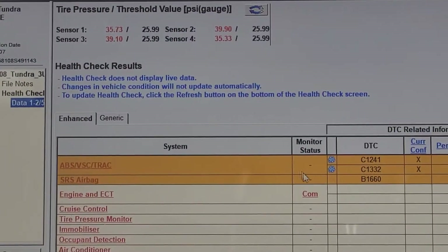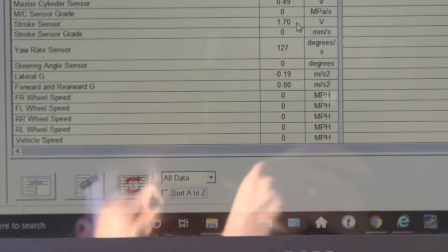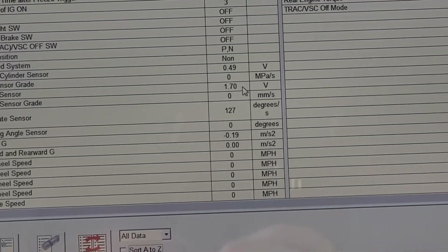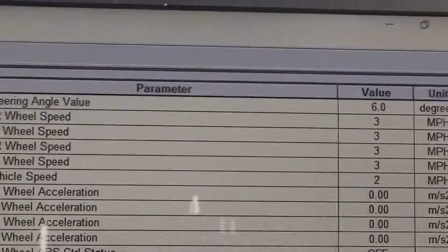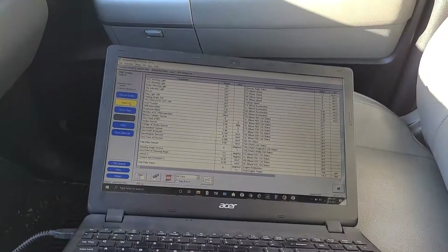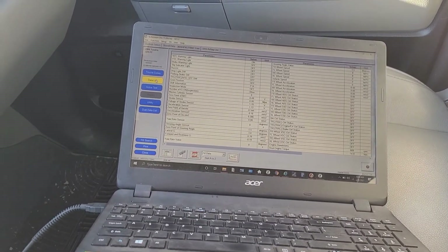Let's see what the freeze frame shows for the C1332 — all the wheels were just sitting at zero, so it wasn't moving. That's more reason it's just an open circuit; it says open circuit, so it makes sense that it wouldn't need to be moving to set. Let's take a look at the data list — right at the top is the wheel speed. I'll roll forward here. Right now they're all working, so everything is fine — further indication that we just have a wire problem and not necessarily a sensor problem.